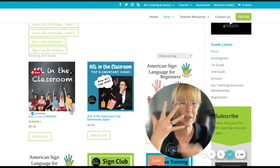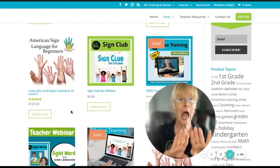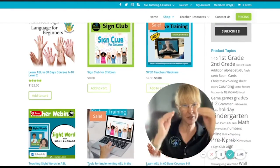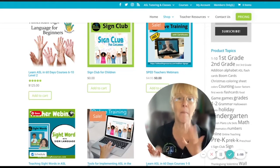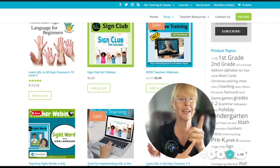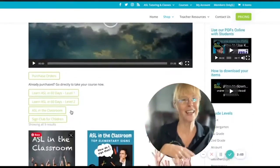You have access to all of these courses. When you click on one, it opens up and has even more courses as well. Especially if you're a teacher, this is amazing for you too, because we have things specified just for sign support in the classroom.